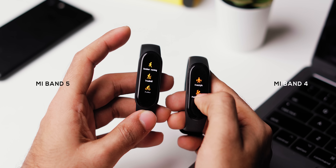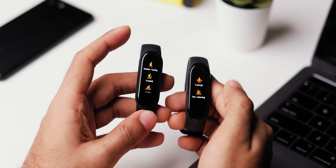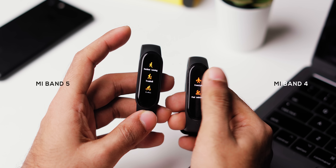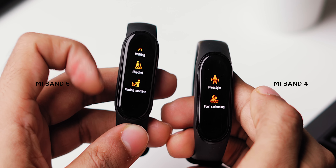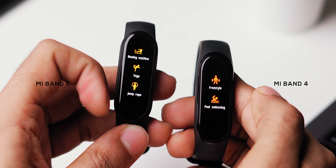What about the real deal — workout and accuracy? The Mi Band 5 offers more workout activities, 11 to be precise, over 6 workout activities on the Mi Band 4. The Honor Band 5 has 10 workout activities. The extra added workout activities are indoor cycling, elliptical, rowing machine, yoga, and jump rope.